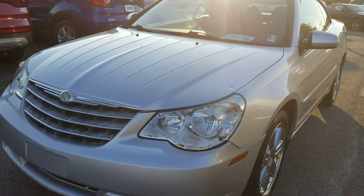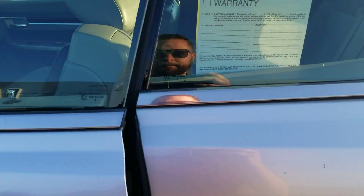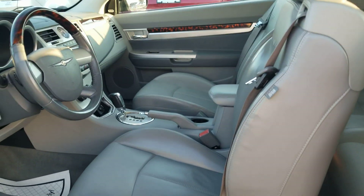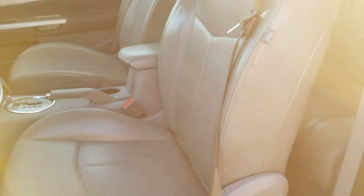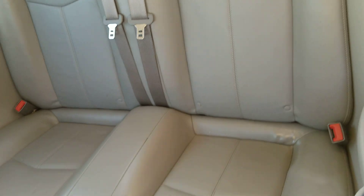Extremely clean here on the exterior. The interior is perfect inside. Take a look in here — there's no wear on the seats, no ripping or tearing or anything like that on the leather. The back seats look great.